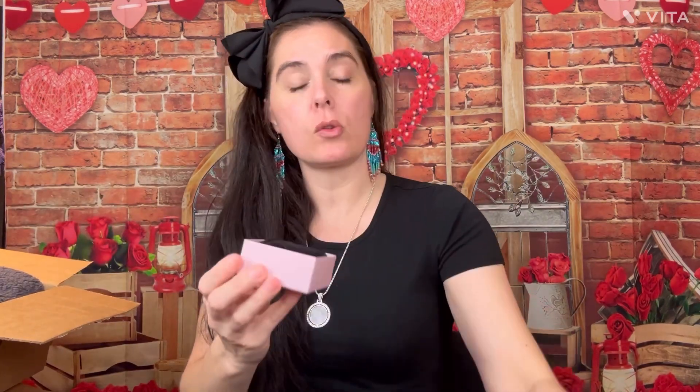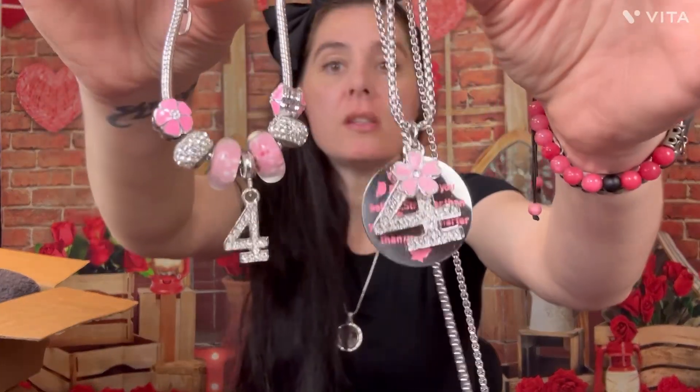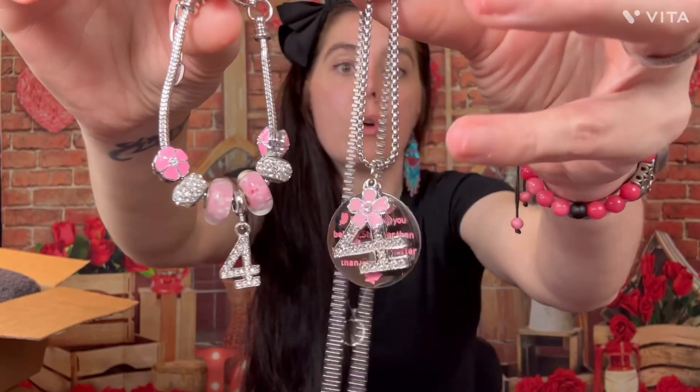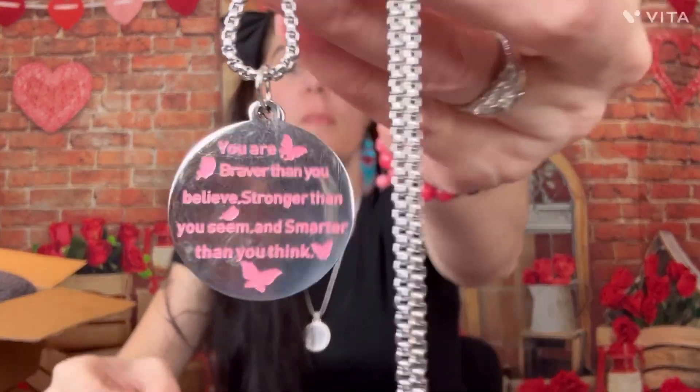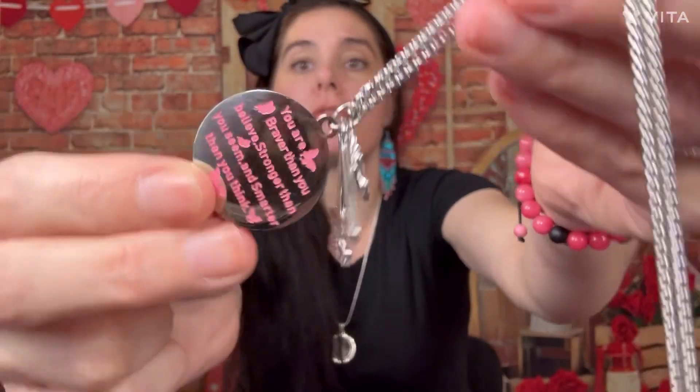Okay, so the first thing I got her — I absolutely love this little set. It comes in a really pretty little box. I will have all the links in the description box. This is an adorable little matching bracelet and necklace set. I think it's absolutely beautiful — it has little dangly charms with the number four. It says something on the front and back. I love this set. It was only about $9.99, really good quality.